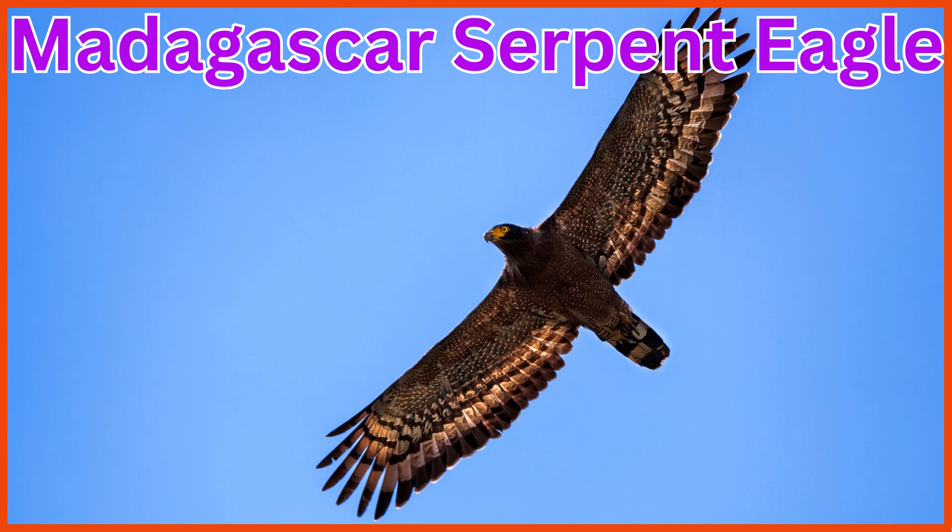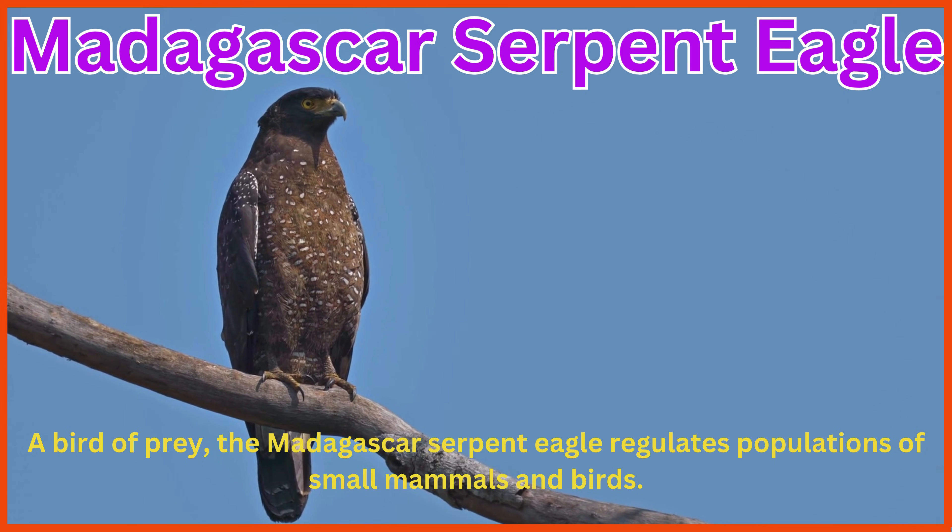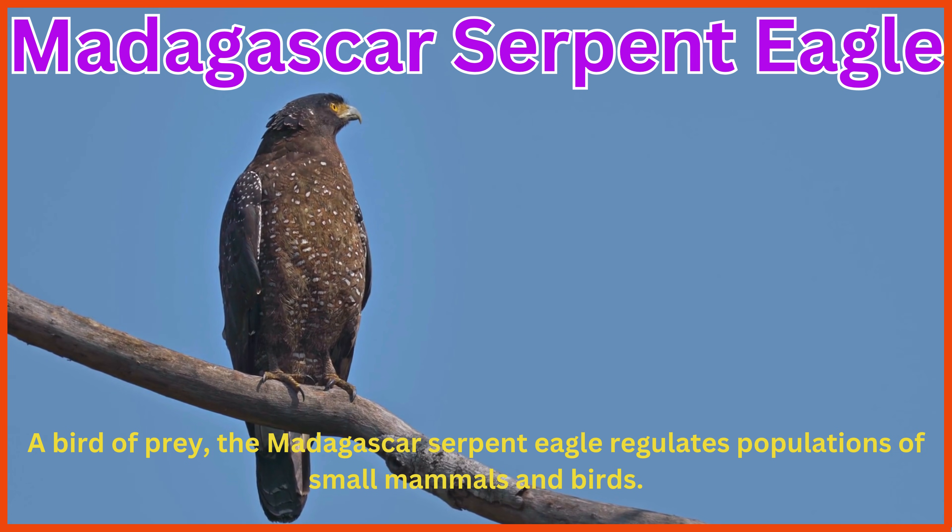Madagascar Serpent Eagle. A bird of prey, the Madagascar Serpent Eagle regulates populations of small mammals and birds.